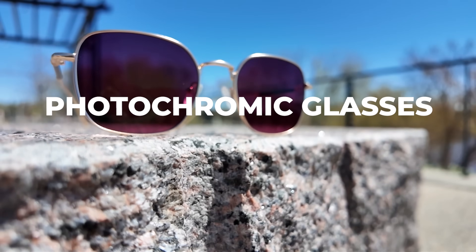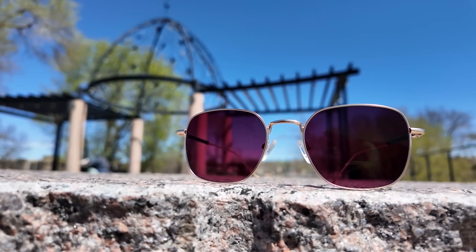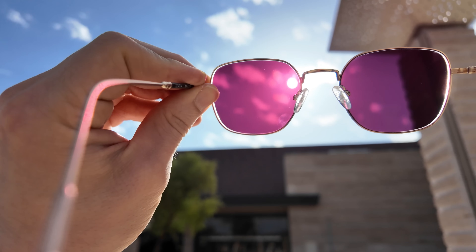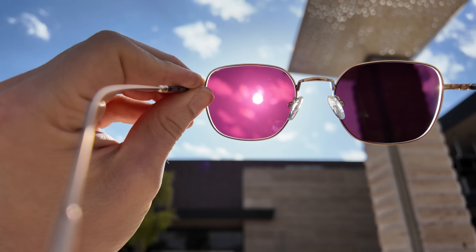Today we're going to be talking about the awesome world of photochromic glasses. Photochromic lenses are the lenses that go from being clear indoors to becoming dark like sunglasses when you step outside, and it's not just the comfort of the sunglasses that you get from these — you also get the full UV light protection as well.